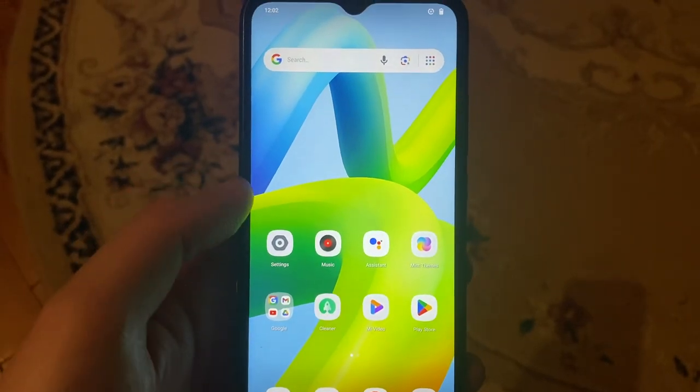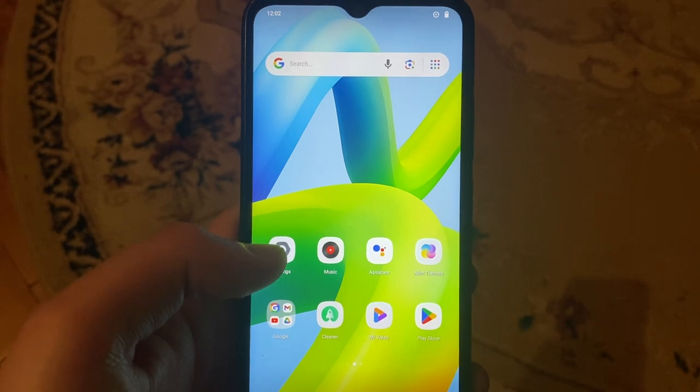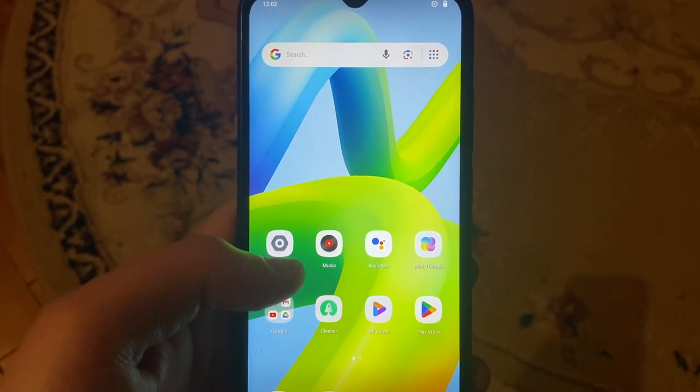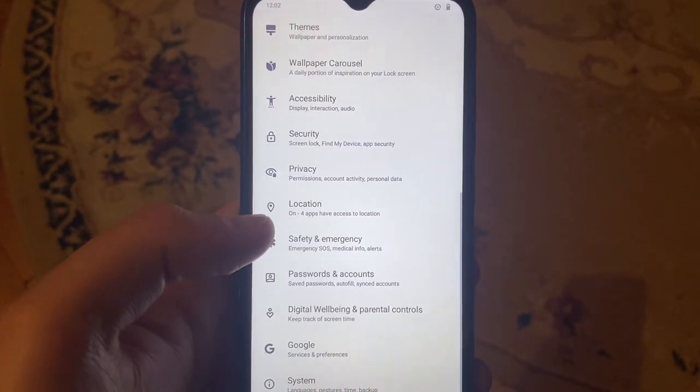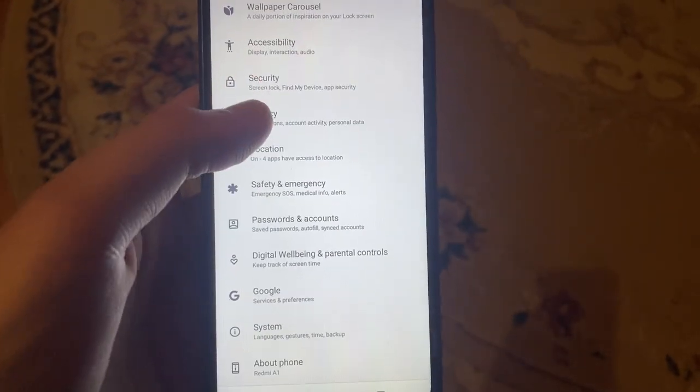Hello dear subscribers, today I'll tell you how to fix problems with your Redmi phone. So if you can't connect to your Wi-Fi, here's how you can fix it. For fixing, let's go to Settings — in Settings you just need to find Wi-Fi here.